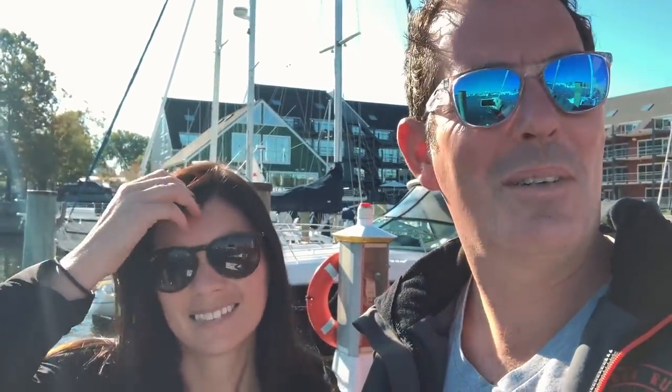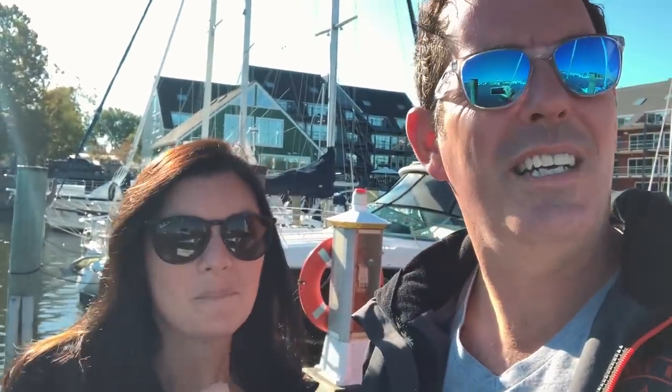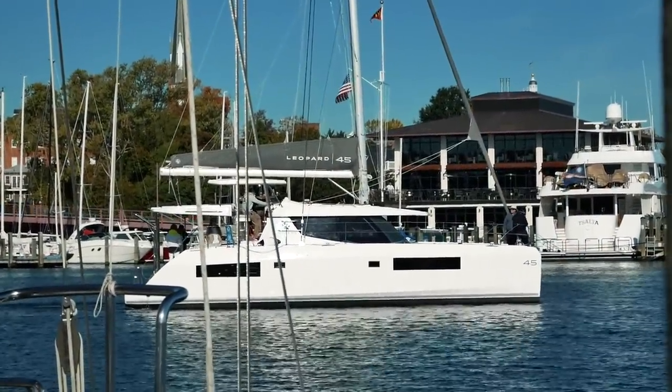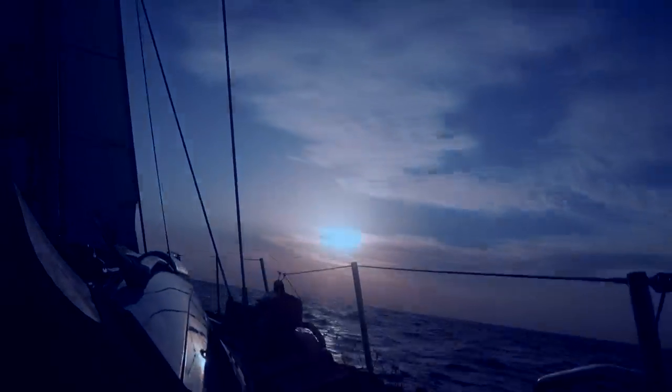We're at the fuel dock at the Annapolis City Marina and the first review we're doing today is the Leopard 45 - an in-depth review. We can see the Leopard 45 waiting to pick us up with about 10 people on board. Leopard has kindly sent the head of engineering, the head of marketing - basically the head of everything. This is going to be a fairly comprehensive review and we'll get a lot of questions answered, including some from our patrons.